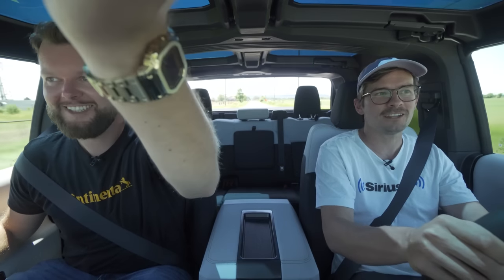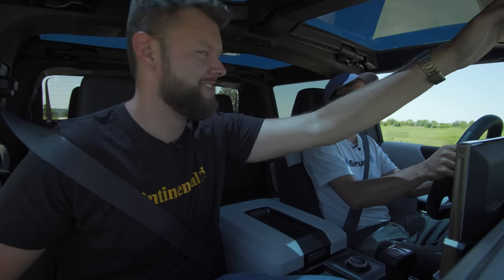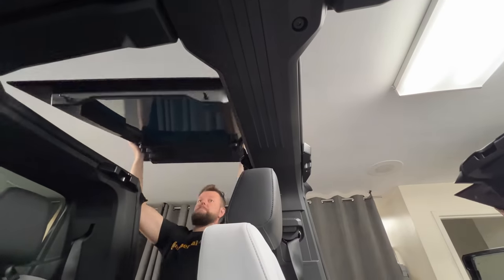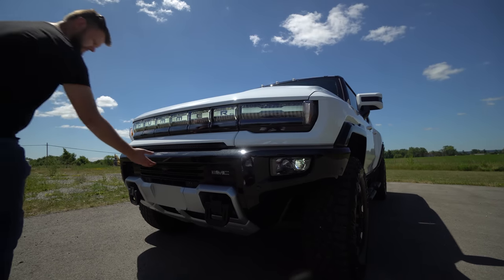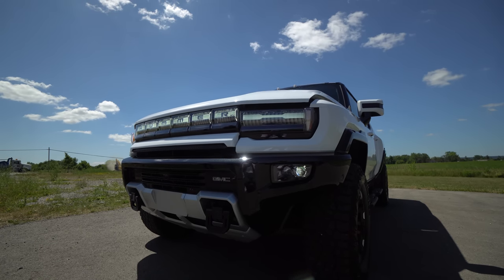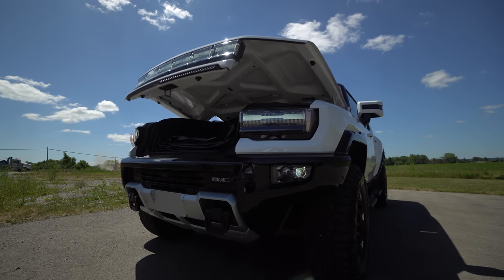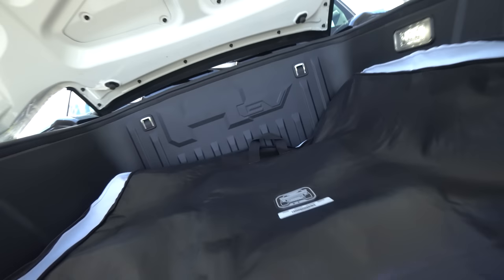Just like a Chevy Avalanche — a Tundra also does that. We also have Freedom Tops. We can take off all four T-Tops, throw them in the frunk, which is powered and opens from down there. They've got bags that tell you which one they go to, and it's easy to install and click back in. It's pretty awesome — they're the Freedom Tops.